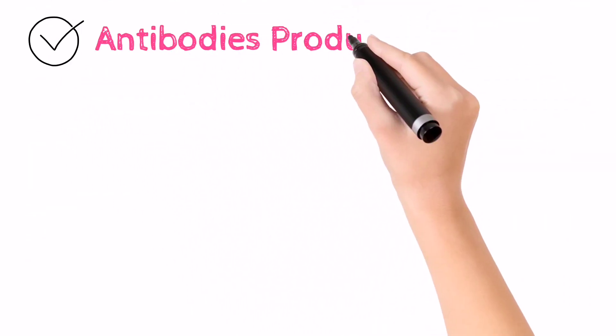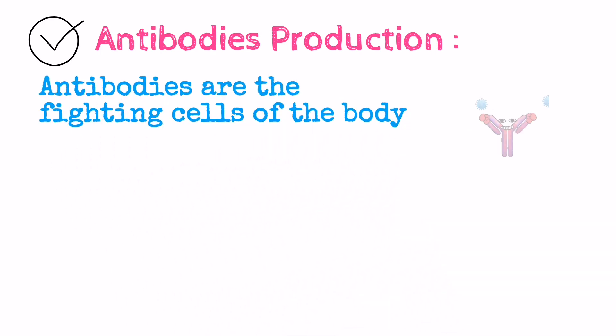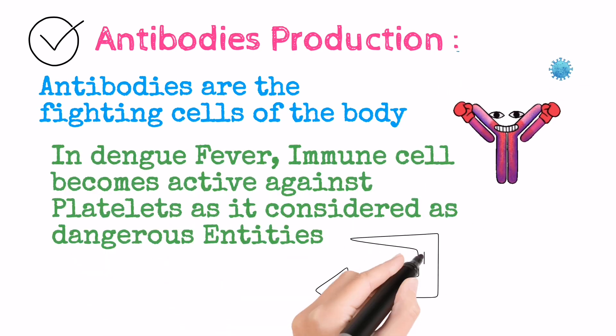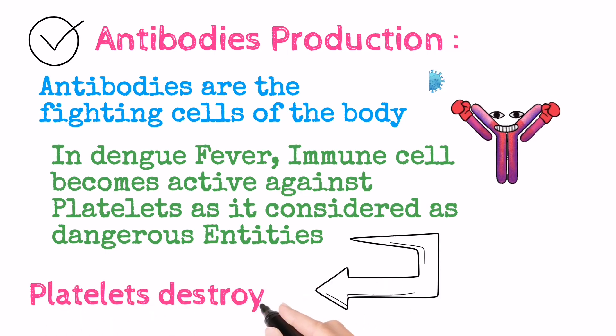Third: antibody production. Antibodies are the fighting cells of the body. In Dengue Fever, the immune cells become active against the platelet cells, as they are considered dangerous entities. In this way, cells are damaged and platelet count becomes decreased.